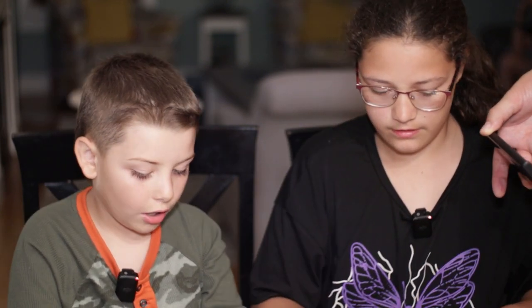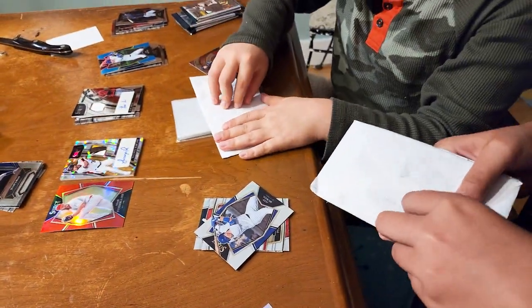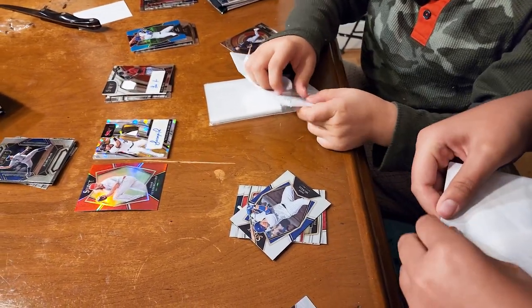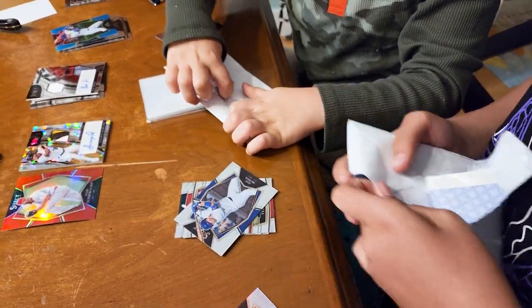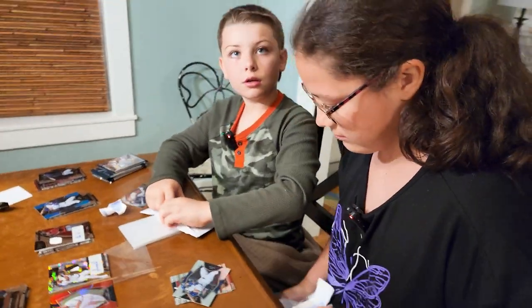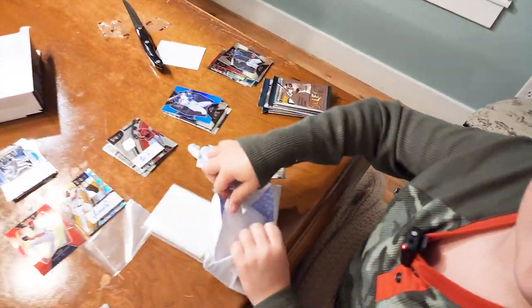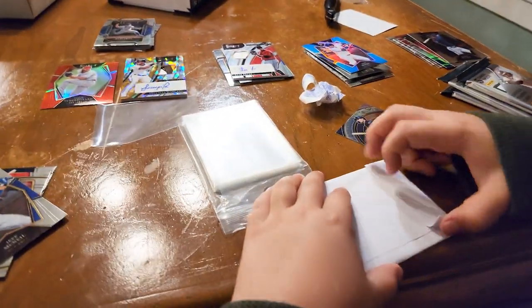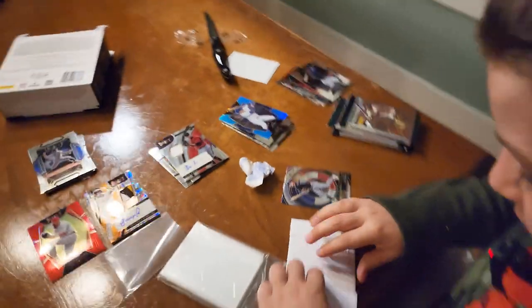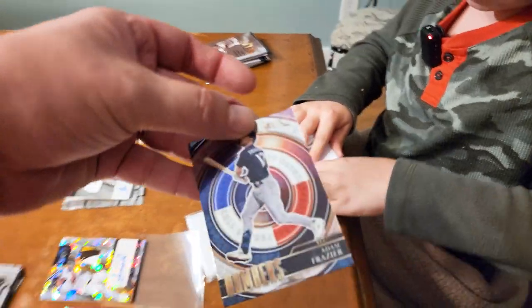I think I know who this is. You can open up this one — just don't show the other side, it shows all our addresses. I think I know who it is. Is it Henry Davis? I think I know who it is. This has to be a color card. This card looks legit — Harry Ford, he's a catcher.